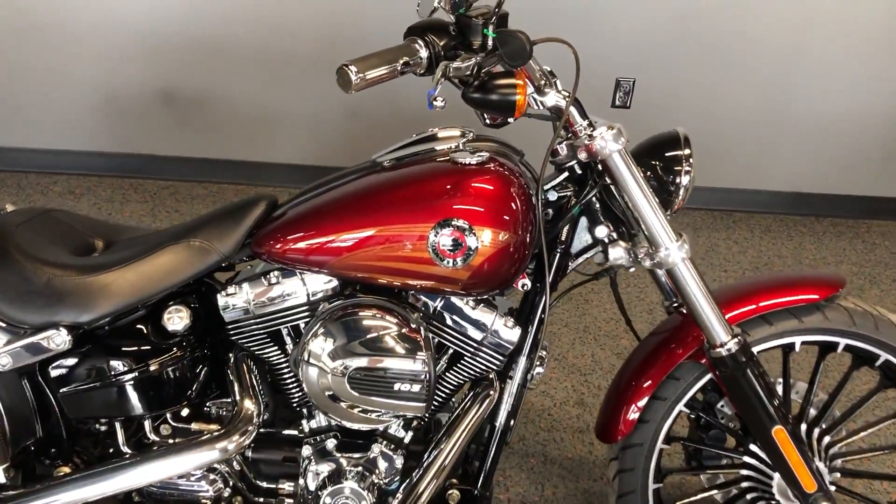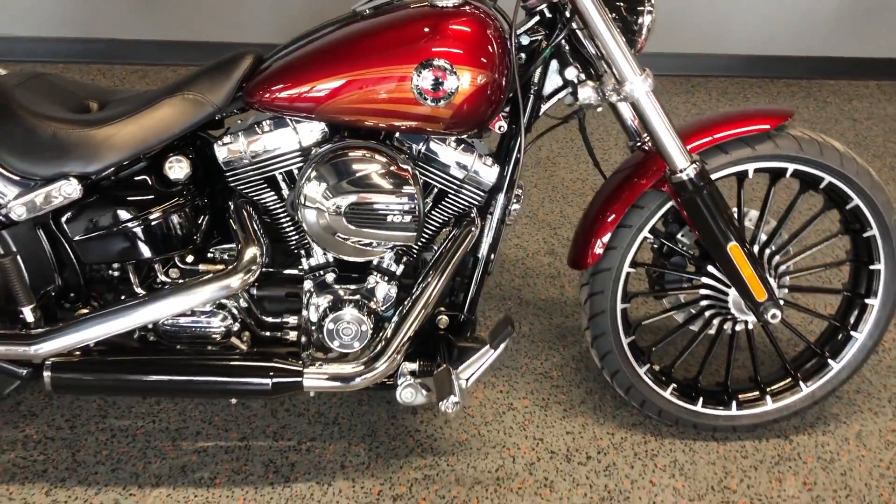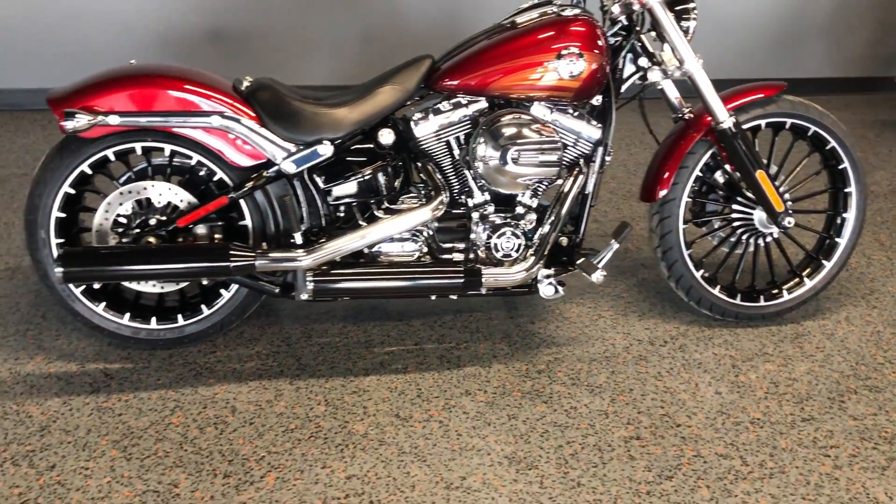This one's got the Velocity Red Sun Glow paint on it. It's got the 103 inch fuel injected Twin Cam with a six-speed transmission.